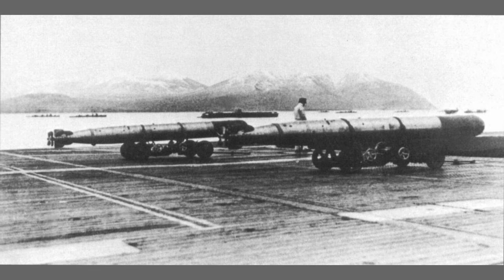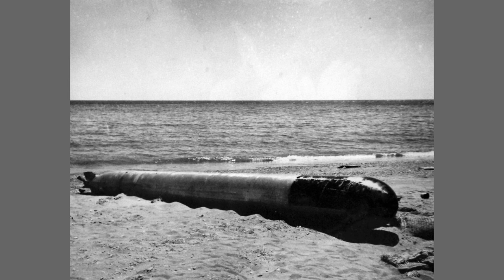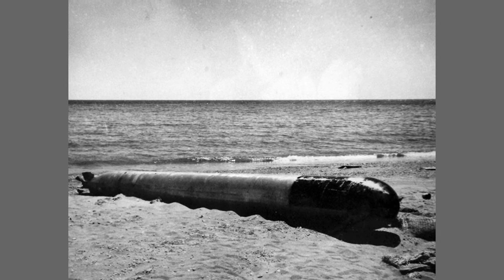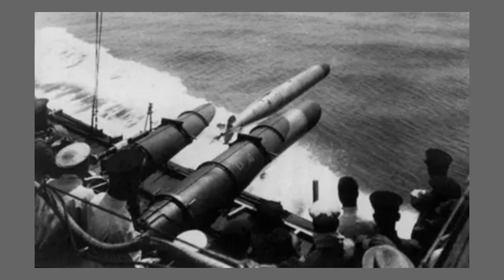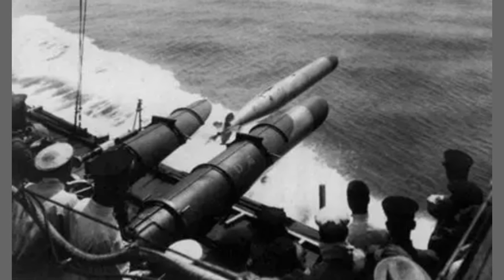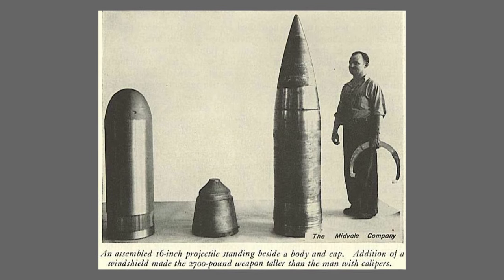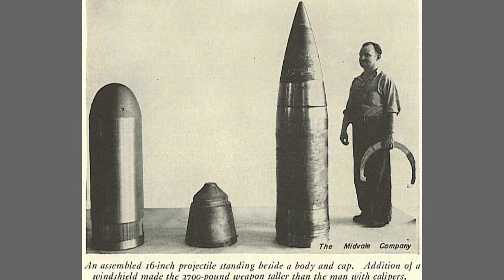The Type 93 torpedo had a length of approximately 29 and a half feet and a diameter of 21 inches. This frame was twice as large as any torpedo in the world at the time, leading to the U.S. giving the torpedo its nickname, the Long Lance. It weighed around 5,950 pounds and carried 1,080 pounds of Type 97 Shimose powder, an explosive about 7% more powerful than pure TNT.